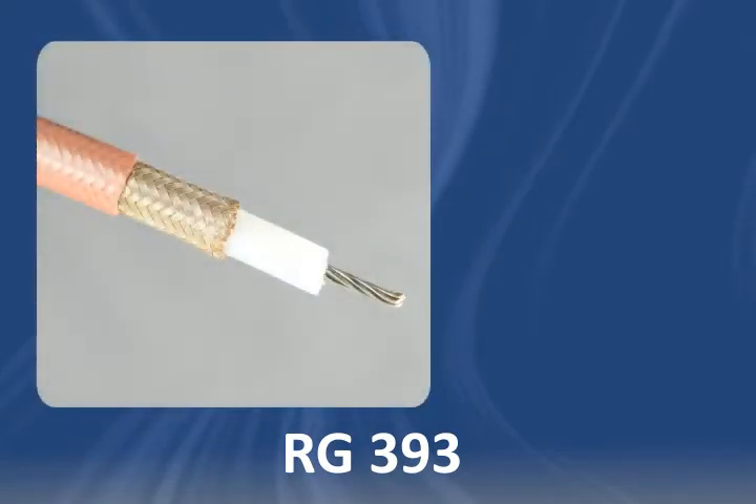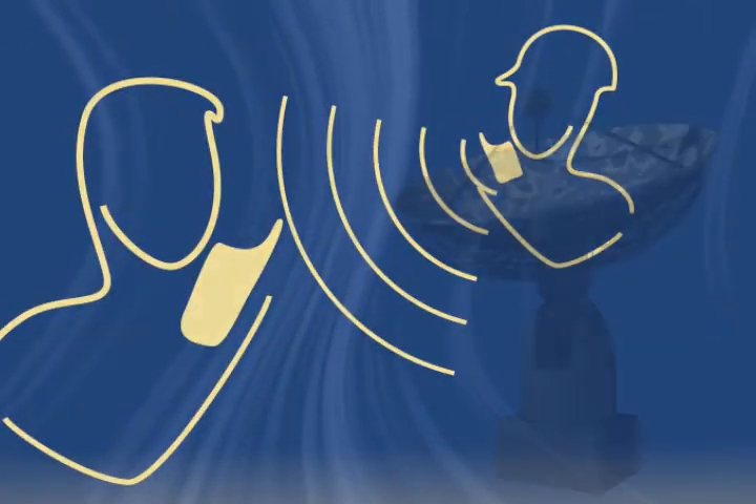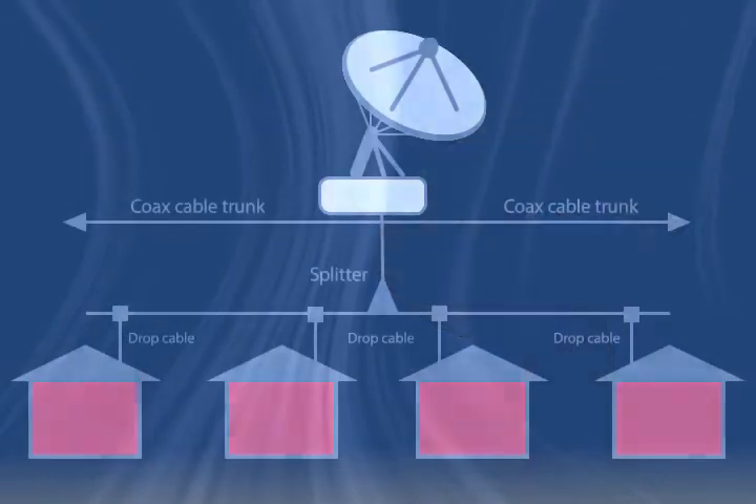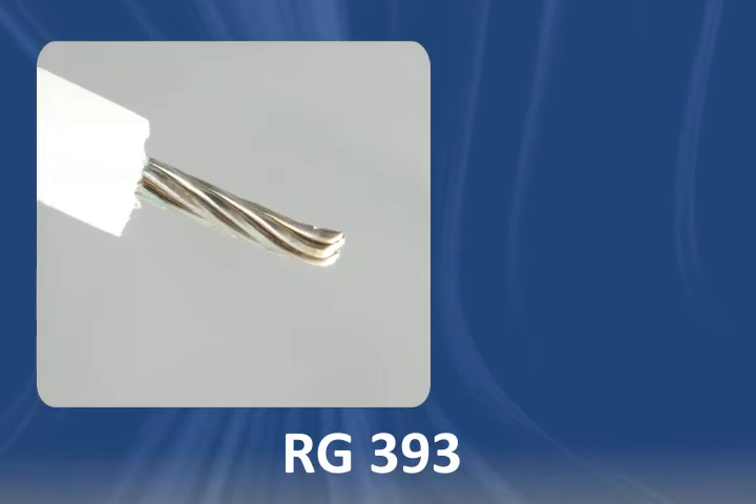RG-393 cable is a coaxial cable used for telecommunications and radio frequency applications. It can be found in wireless communication systems, military equipment, and broadcasting systems. RG-393 cable has a stranded silver coated copper conductor.